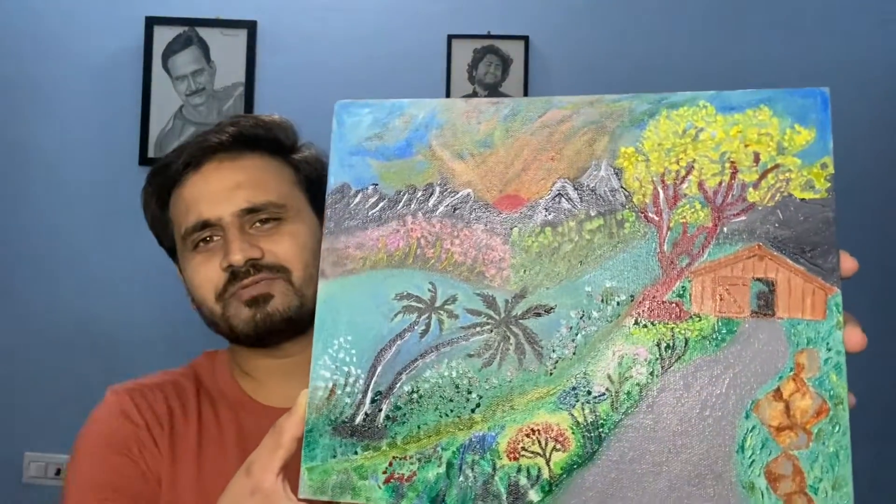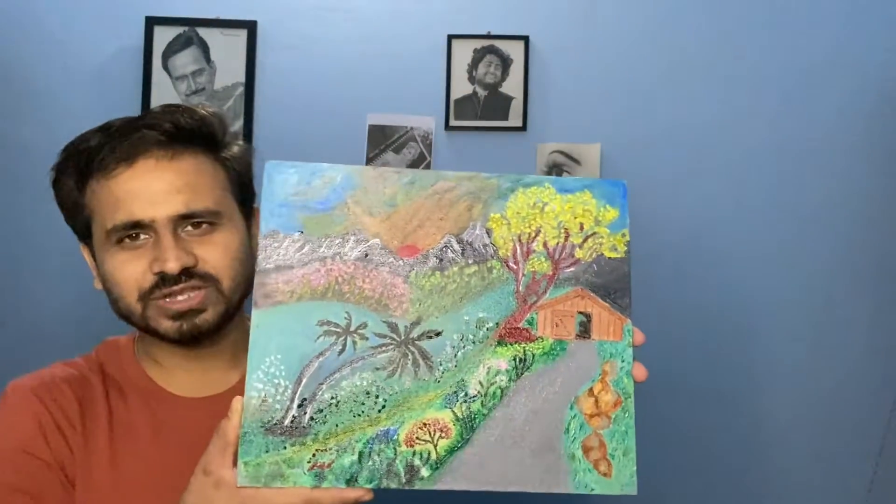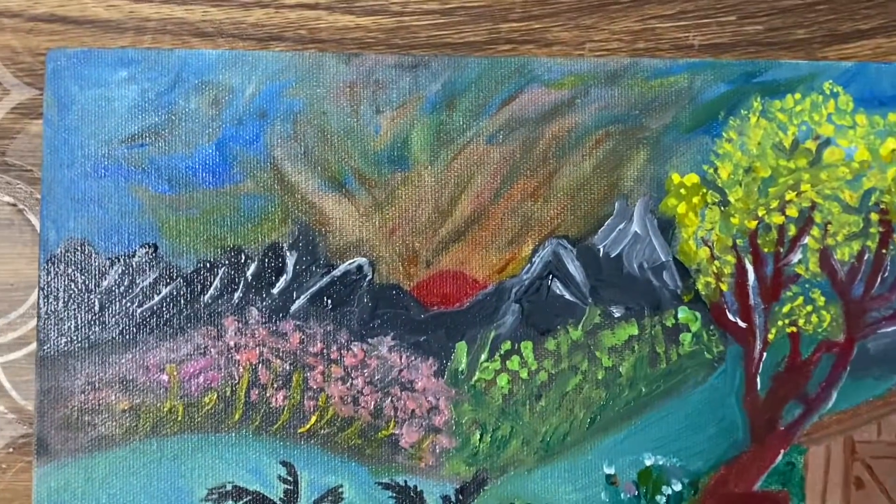Hey guys, welcome back to Garopposite Therapy. This is Kumar standing before you again to talk about a beautiful painting done by my dad. This is a wild painting and he is an amazing artist — he used to make these kind of paintings and he used to sell them. The reason I am standing before you is there is an opportunity for you to buy this painting.